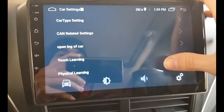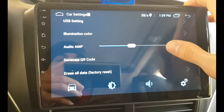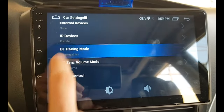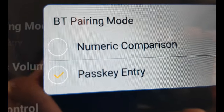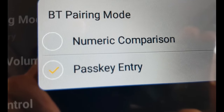I scrolled down to find 'Bluetooth Pairing Mode' and clicked it. It was set to 'Numeric Comparison' — I changed it to 'Passkey Entry,' then went back to the Bluetooth settings.